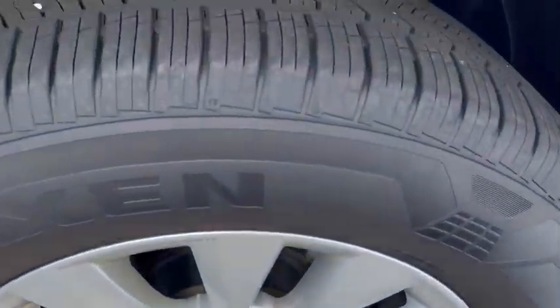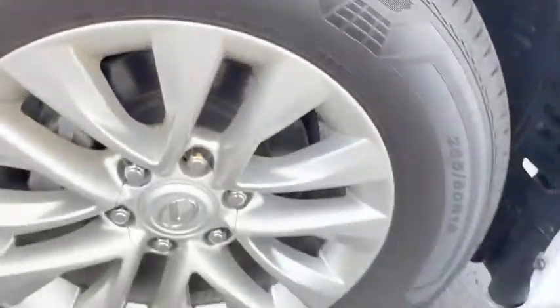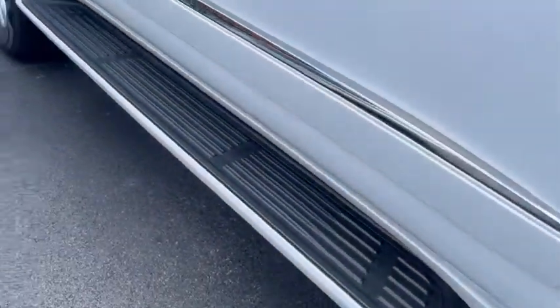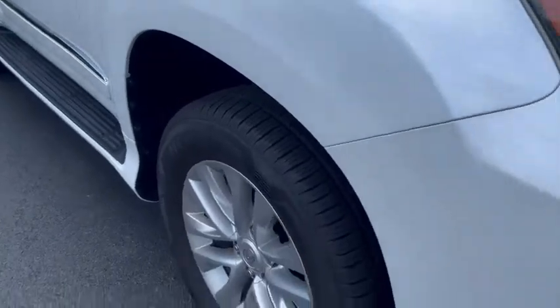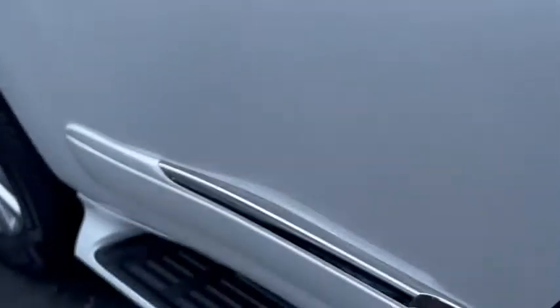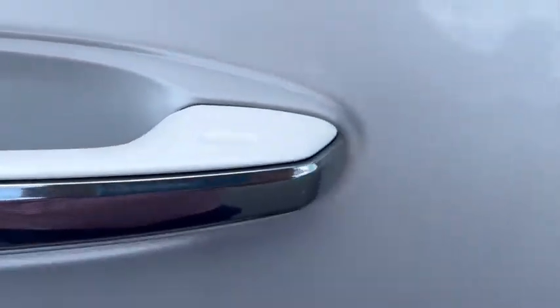Tires look really good — Nexen tires with plenty of tread on the 18-inch factory wheels. There's the factory step board going down it. Looking across the body I don't see any dips or dings. The insides of the doors and the edges look really good — sometimes you'll get scratches from rings under the door handles but all of that looks excellent.